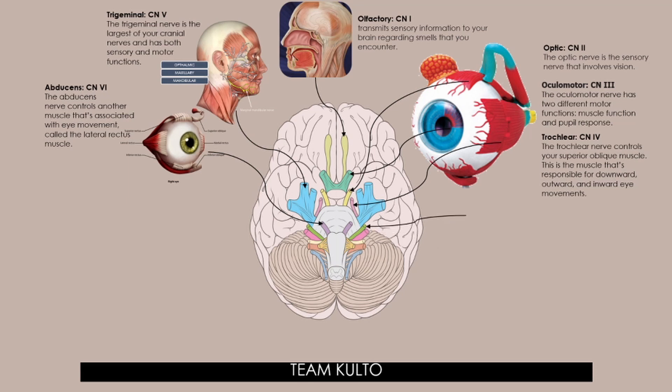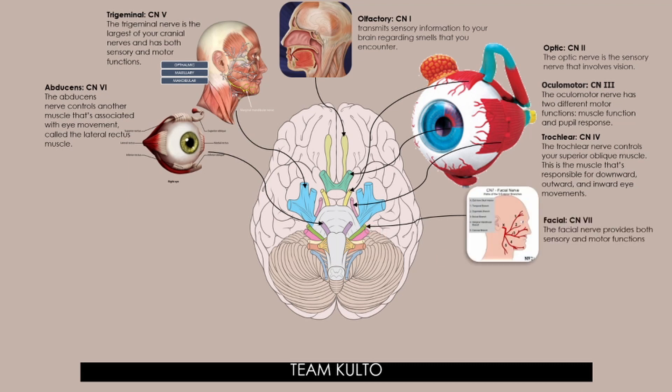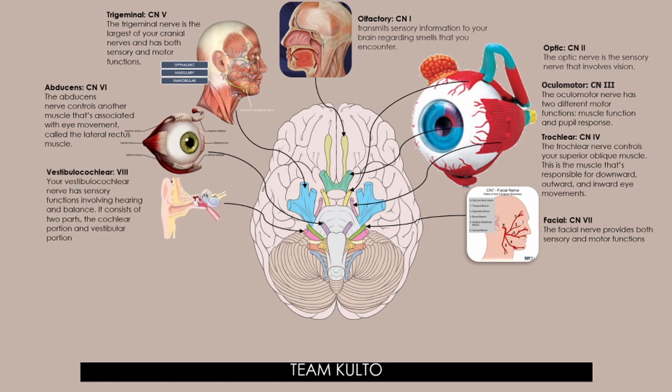Cranial nerve number 7 is the facial nerve. The facial nerve provides both sensory and motor functions. Cranial nerve number 8 is the vestibulocochlear nerve. The vestibulocochlear nerve has sensory functions involving hearing and balance. It consists of two parts: the cochlear portion and the vestibular portion.